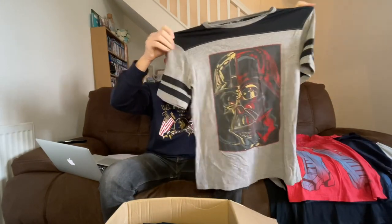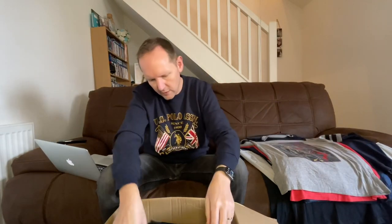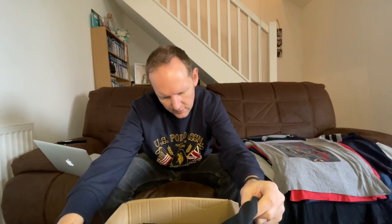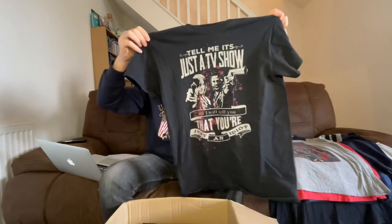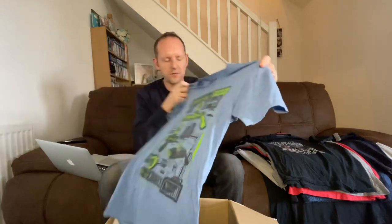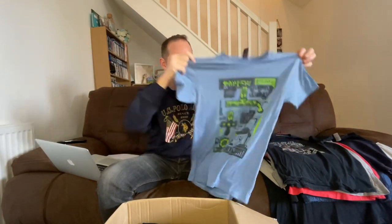T-shirts roughly on average three pounds each. Star Wars - that's a Darth Vader t-shirt, large. Oh, it's a Walking Dead - tell me it's just a TV show and I will tell you that you're just an idiot. Almost all this stuff was in the sale on the website, that's why it's a little bit cheaper. Some of the t-shirt prices were like five or six pounds and I didn't really want to pay that, so I went straight to the sale section. This is a Loot Crate.